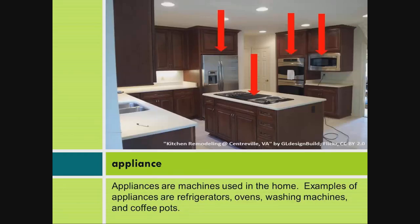Appliance: Appliances are machines used in the home. Examples of appliances are refrigerators, ovens, washing machines, and coffee pots.